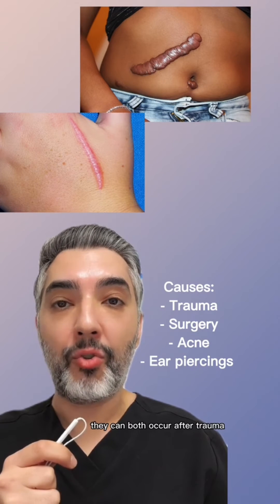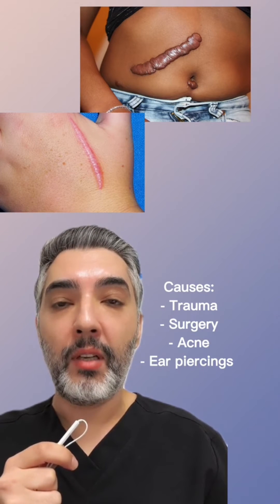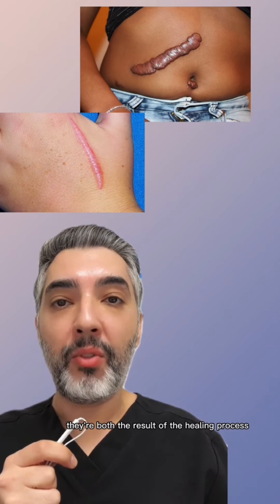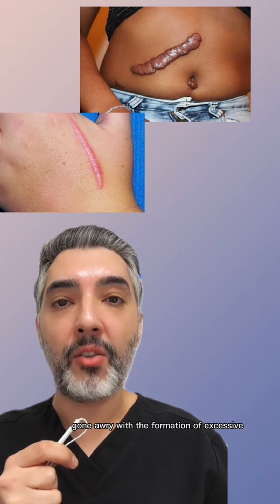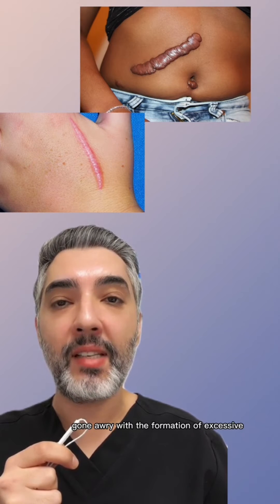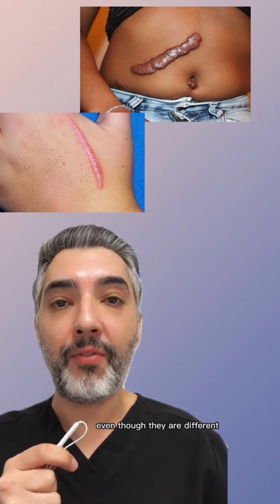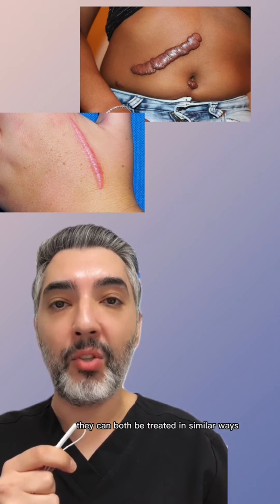They can both occur after trauma, after surgery, and with certain conditions such as acne flares or ear piercings. They're both the result of the healing process gone awry with the formation of excessive immature collagen scar tissue. Even though they are different, they can both be treated in similar ways.